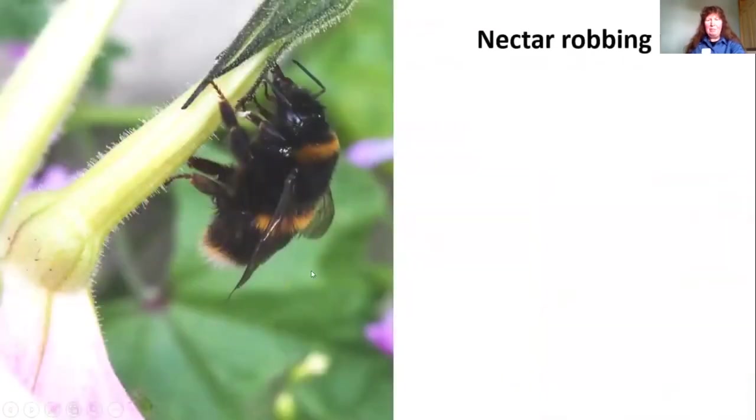The buff-tailed bumblebee can actually be a bit naughty — because she can't get her tongue down a long corolla tube like on the nicotiana, she'll bite a hole at the base to get the nectar. The plant won't get any benefit from pollination, and once one bumblebee has made the hole, other bees will come along and use it as well. It does seem to be just the buff-tailed bumblebees that have evolved this nectar-robbing habit.